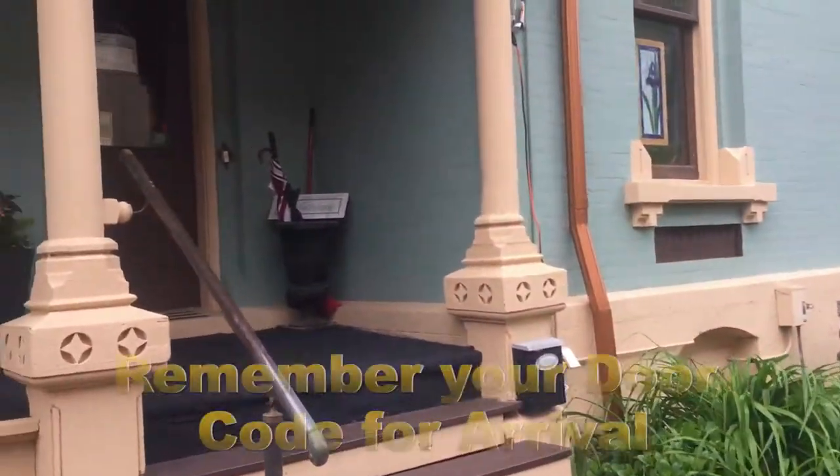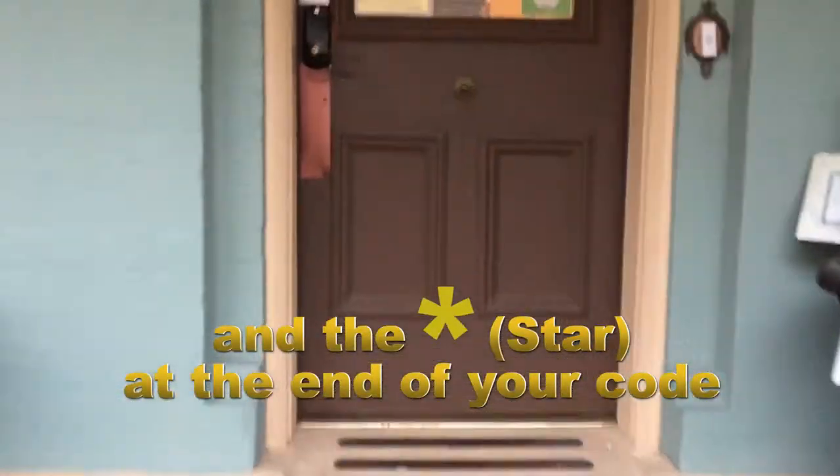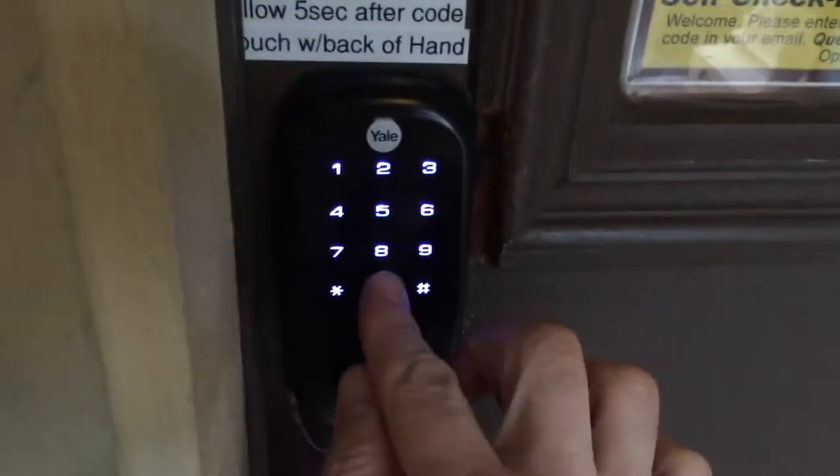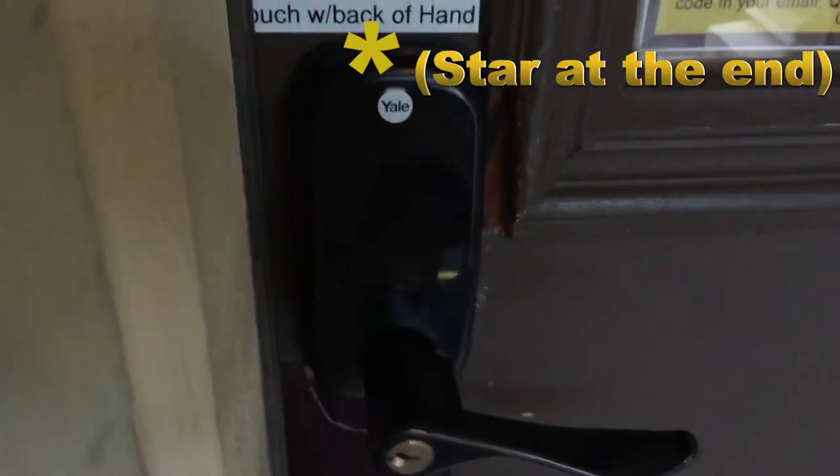Come around to the side door where all guests come and go. We live on site, but might be at Lowe's, so always have your door code handy and help yourself to the door after 4 PM. Touch the lock with the full back of your hand to wake it up. Enter your code, followed by the star. Directions are in the window if you forget the star.